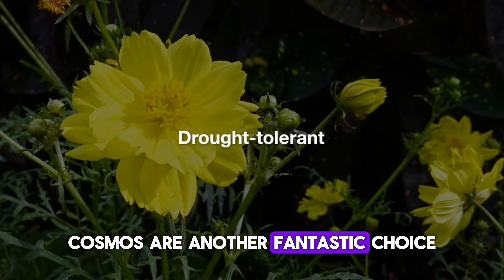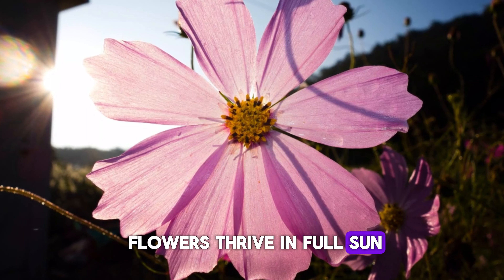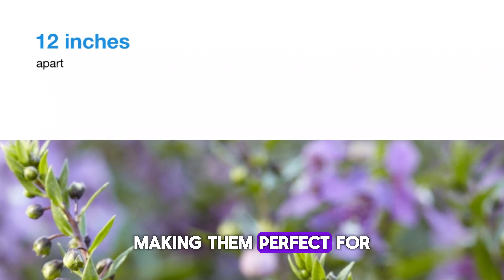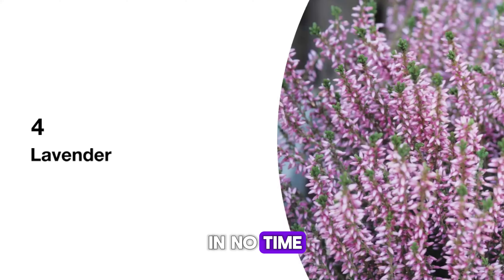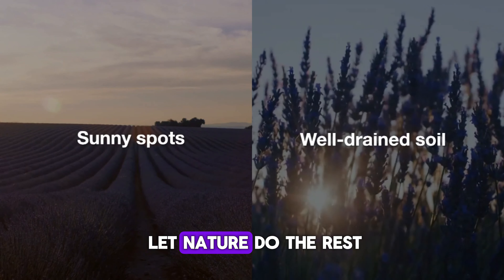Cosmos are another fantastic choice. These delicate, daisy-like flowers thrive in full sun and well-drained soil. They're drought-tolerant, making them perfect for hot summers. Just sow the seeds directly in your garden and they'll start blooming in no time. Space them about 12 inches apart, water them gently, and let nature do the rest.